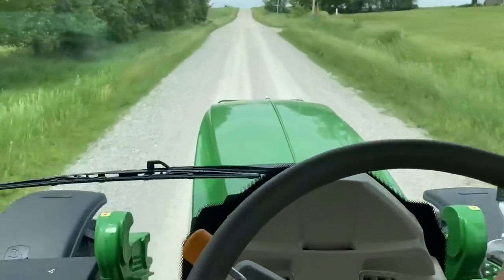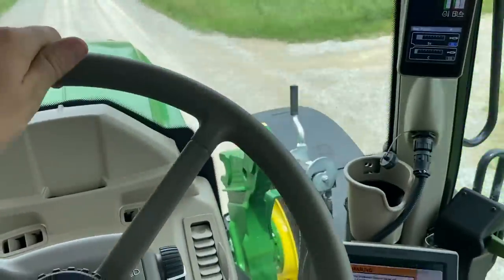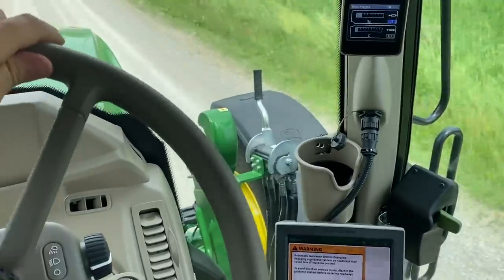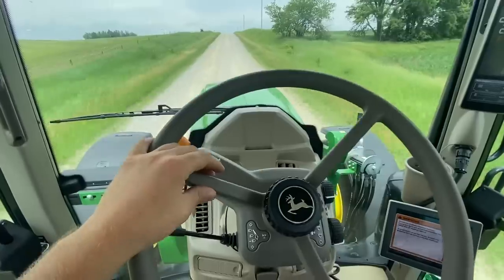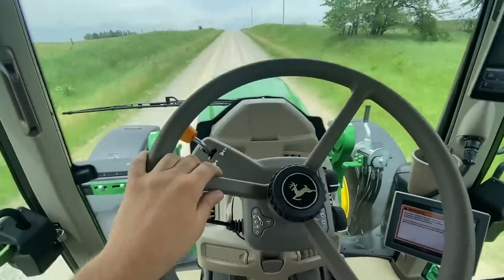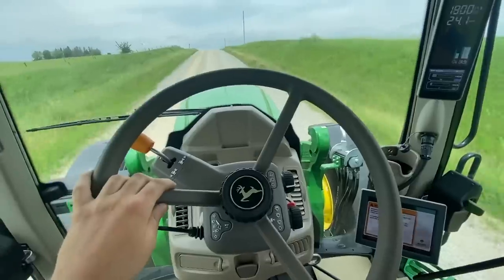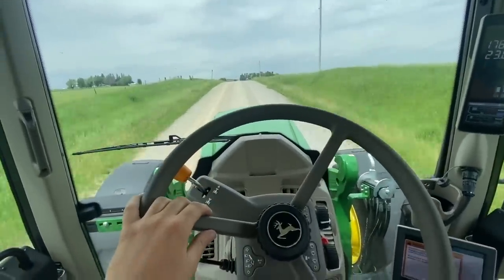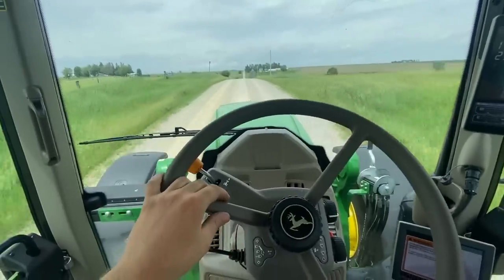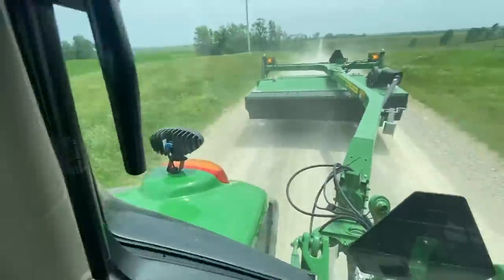It's got independent front suspension and cab suspension — it rides incredibly smooth. Compared to what I have, this is front-wheel assist with bigger tires, so it absorbs more. They have the tires stanced out so from the inside of one tire to the inside of the other is six feet — really wide, not as tippy. Rides significantly better than what I'm used to.